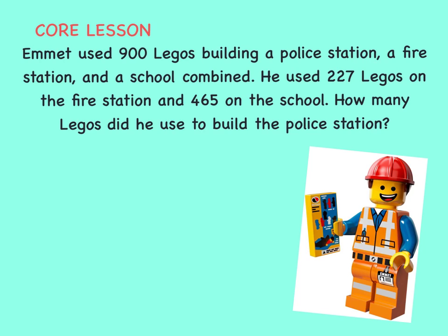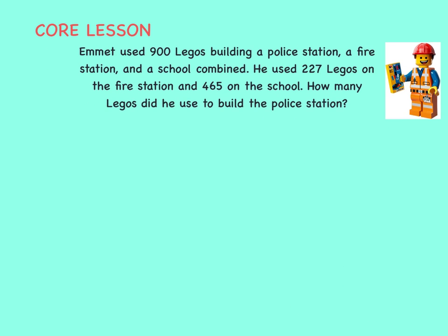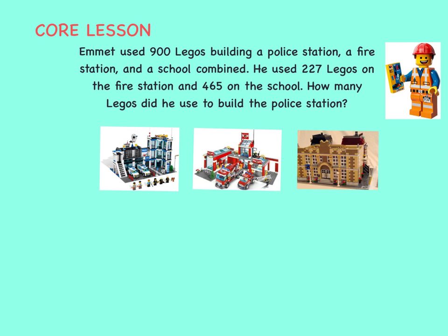Let's draw a picture to help figure out the problem. We know that Emmett built a police station, a fire station, and a school. The problem says that it took him 900 Legos combined to build all three buildings.